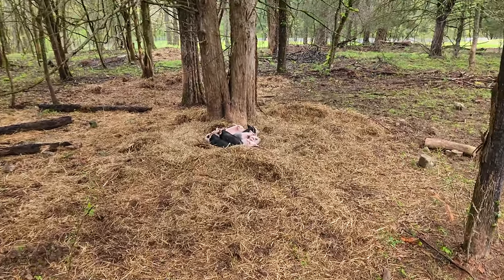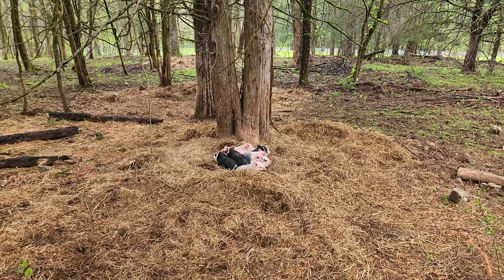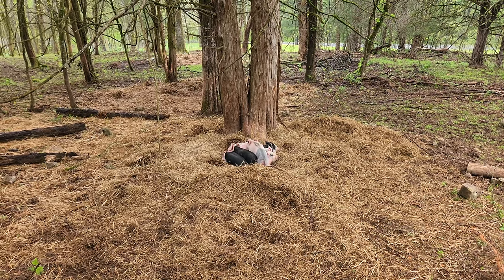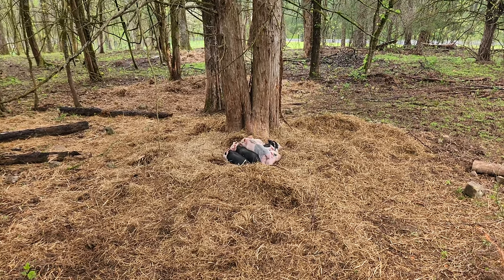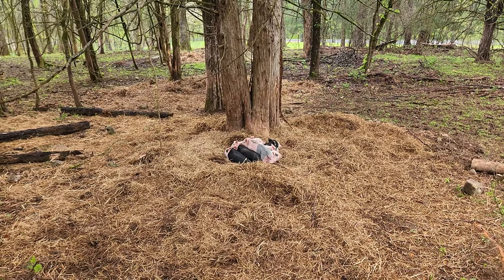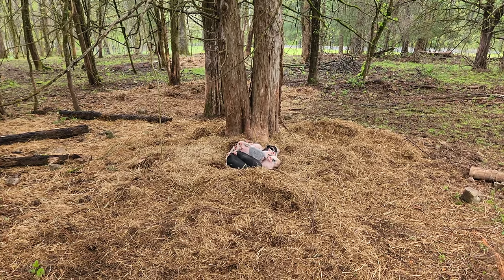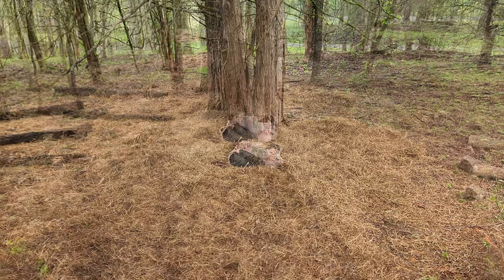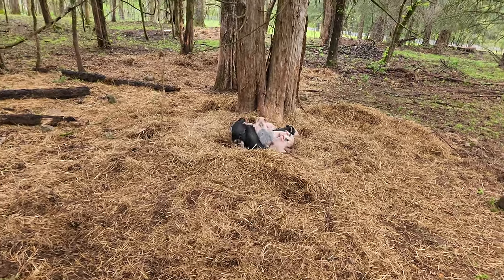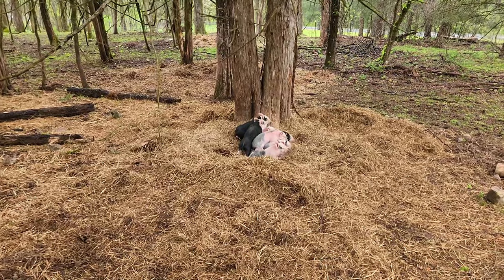These little guys are all snuggled in under this cedar tree, staying dry. We got a little rain last night, not too much, but they're dry there. Some of them were just down below — I had put some food on the ground trying to get them used to eating some actual pig feed. They're all doing really good, in super good shape. Bossy's giving plenty of milk for them.